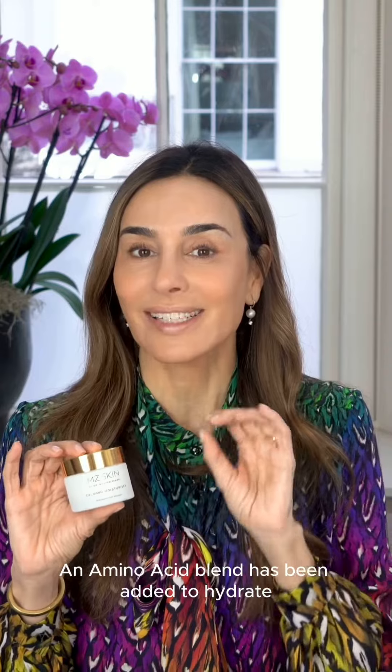There's Red Sage Root, which helps to reduce skin reactivity to the environment. We also have Centella asiatica, which helps to reduce the appearance of redness. An amino acid blend has been added to hydrate and reinforce the skin's barrier.